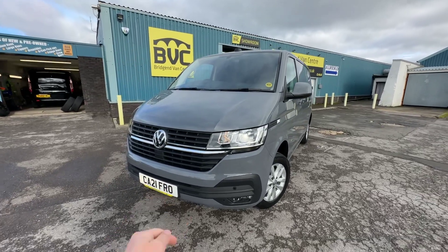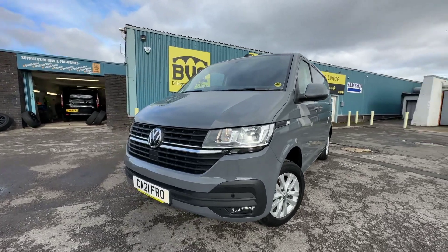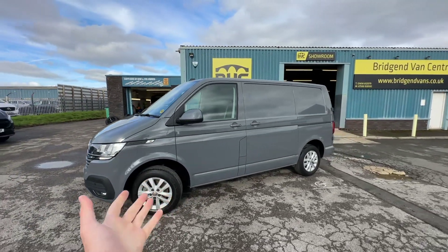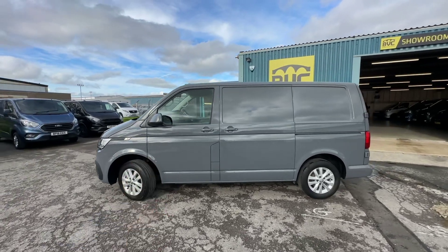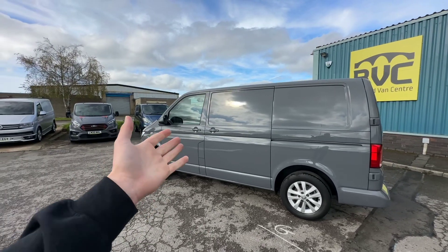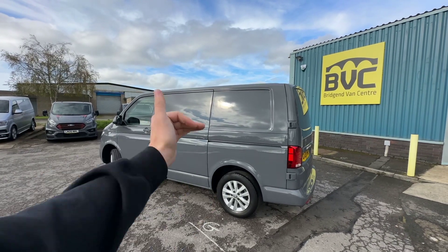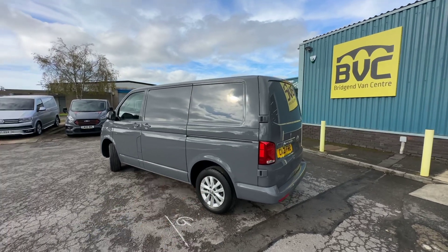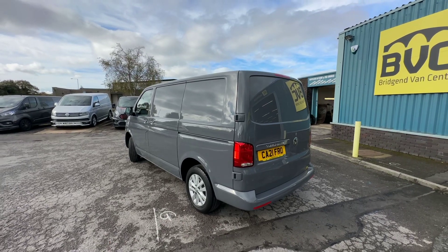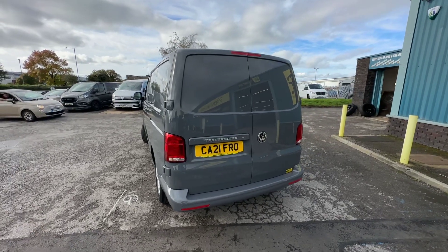Here we have for sale our 2021 Honor 21 plate Volkswagen Transporter. This is the T6.1, the facelifted 6th generation of the VW Transporter. This is the T28, so 2.8 tonne gross vehicle weight. It's got the 2.0 litre TDI Euro 6 diesel engine producing 150 PS, which is roughly 150 brake horsepower. That gets you the fantastic 6-speed manual gearbox. This is the short wheelbase, or L1, with the low-roof Highline spec panel van finished in fantastic pure grey. In this video we'll have a little walk around and I'll show you the spec that you get on a Volkswagen Transporter Highline panel van of this age.